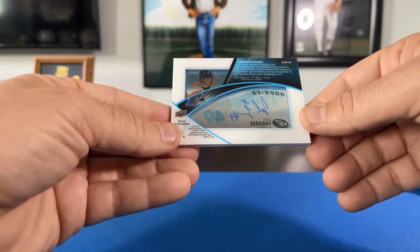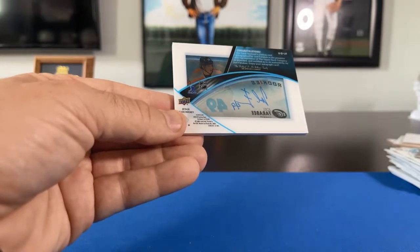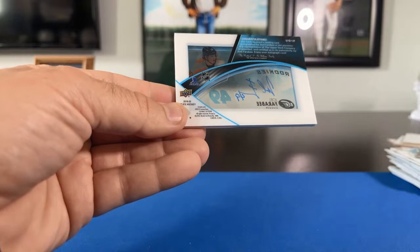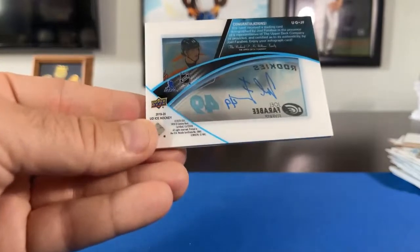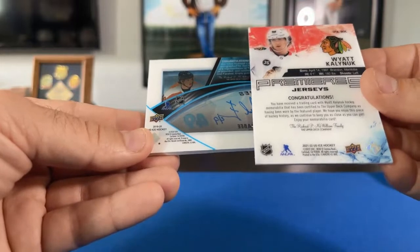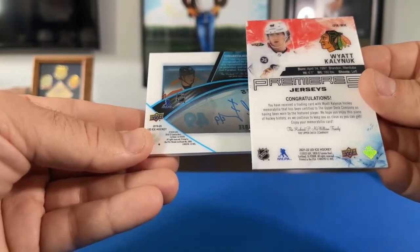Interesting — the information on the back of the Farabee card says 2019-2020 Upper Deck Ice Hockey, so I wonder if they threw an old hit into a new box. The Premiers Jerseys card — the Wyatt Kalynuk one — correctly says 2021-2022, so kind of cool, kind of interesting.